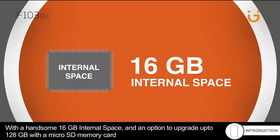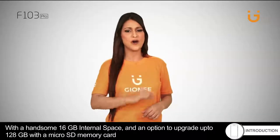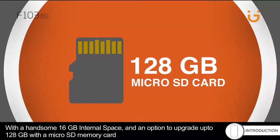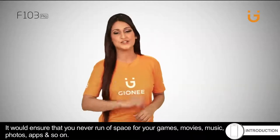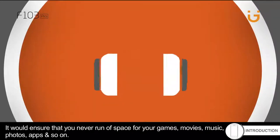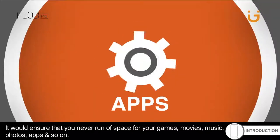With a handsome 16GB internal storage and an option to upgrade up to 128GB with a microSD memory card, it ensures that you never run out of space for your games, movies, music, photos, apps, and so on.